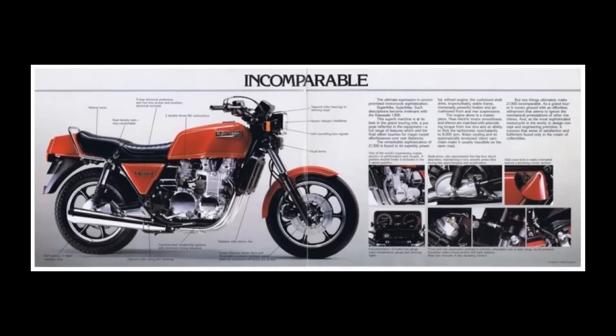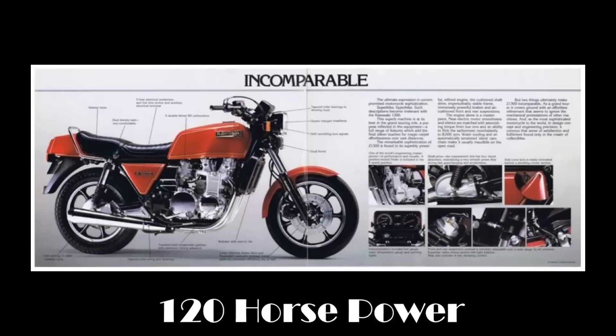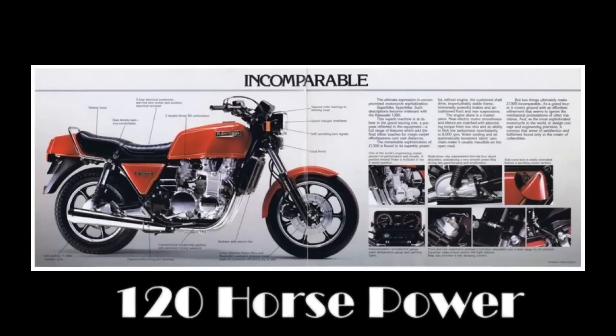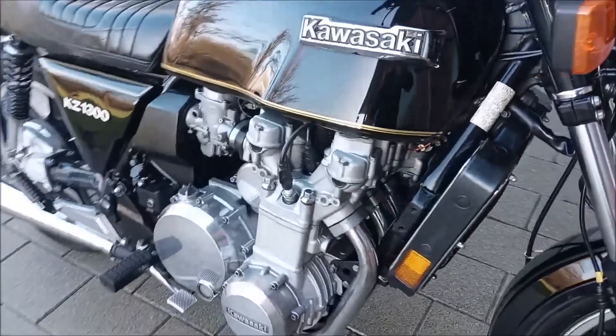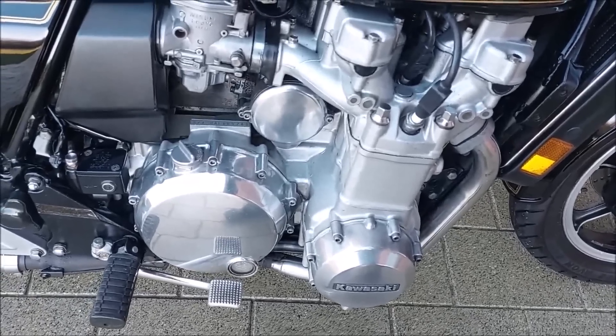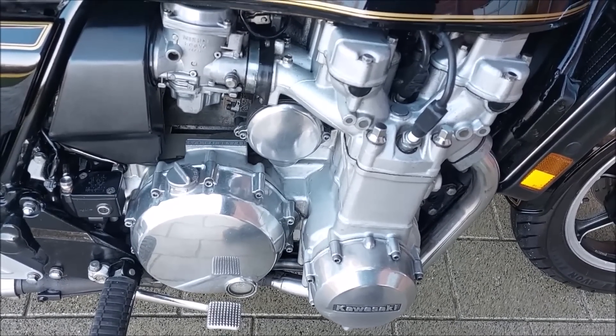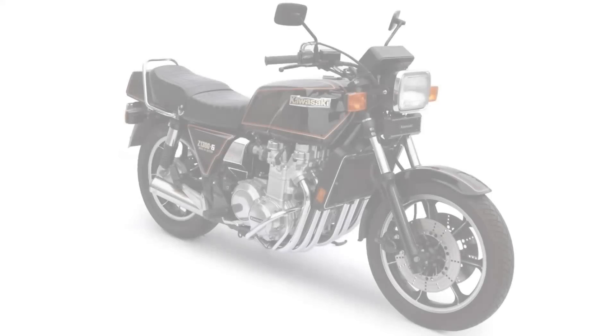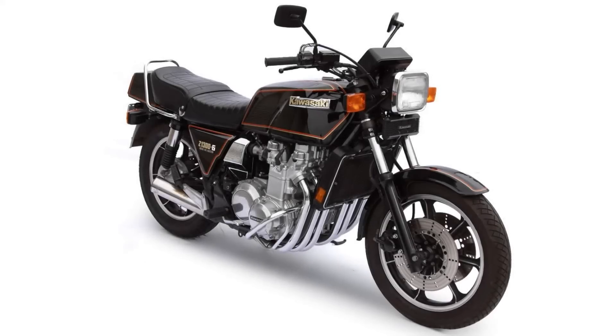The huge 1,286cc liquid-cooled six-cylinder engine produced 120 horsepower, which was 15 more horsepower than the air-cooled Honda six-cylinder of the same era. The original Z1300 had carburettors, and it was pretty thirsty on fuel.